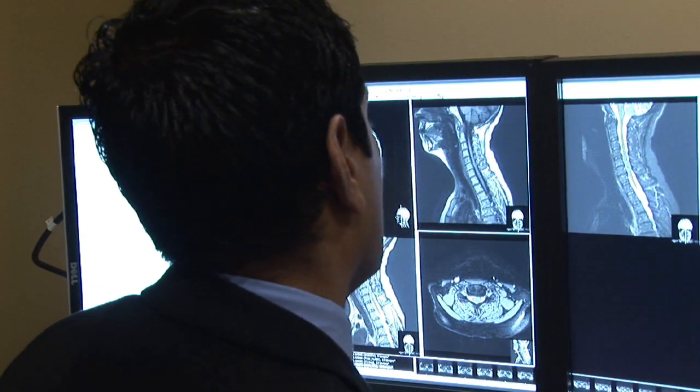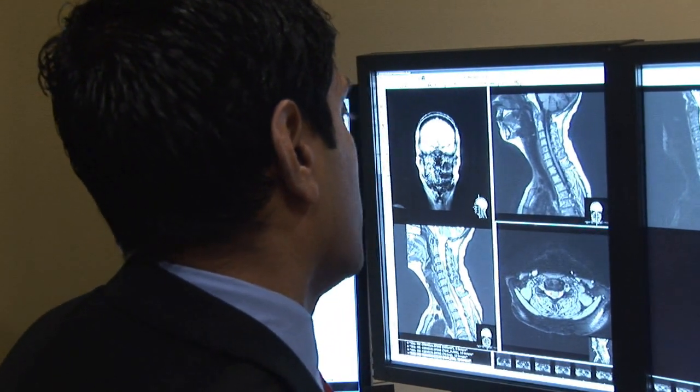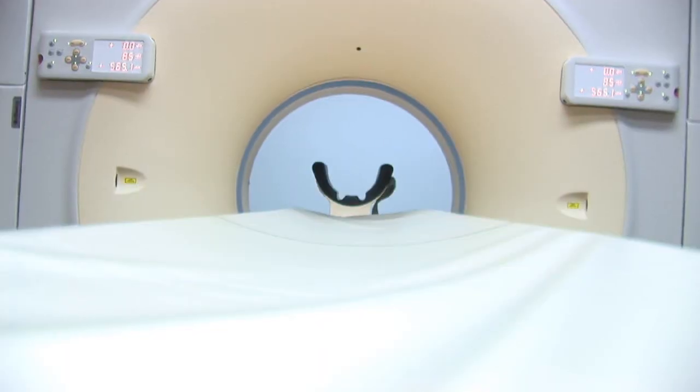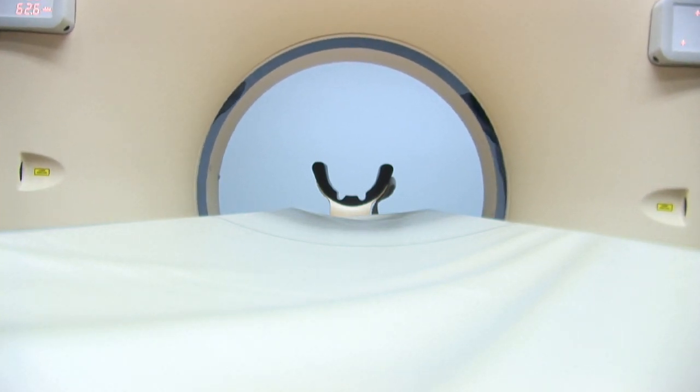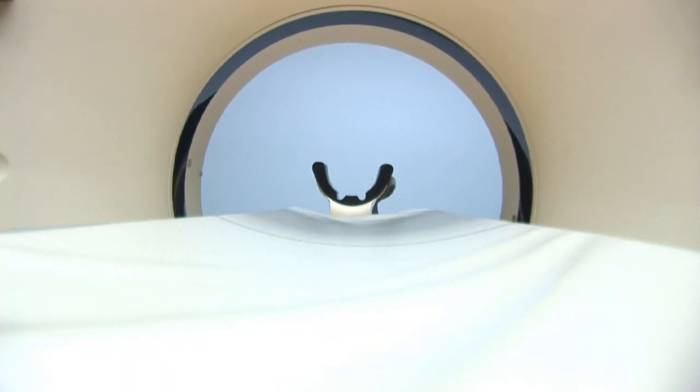Once the exam has been passed by the technologist and they have been accredited, then they can perform the imaging that is required in the radiology department. This usually requires a two-year associate degree that combines both classroom and supervised clinical experience.